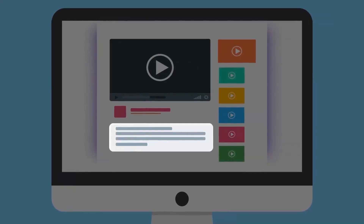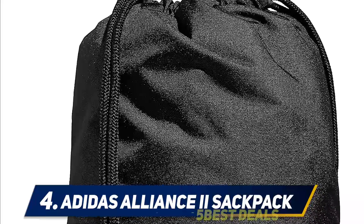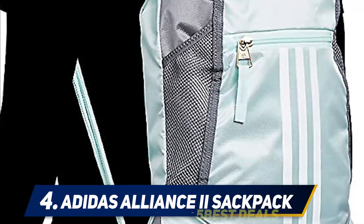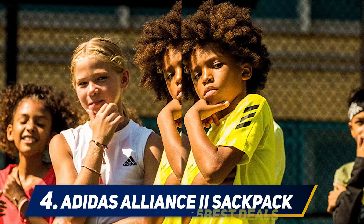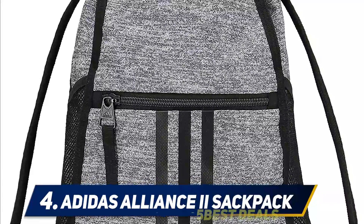At number four, the Adidas Alliance 2 Sack Pack. The Adidas Alliance 2 Sack Pack is the best and lightweight option for athletes, because athletes need to work out and do training, which is why they need lightweight backpacks. This backpack by Adidas is specially designed and curated for athletes. There is nothing much to cover for a sack pack, but there are some details worth noting before buying.